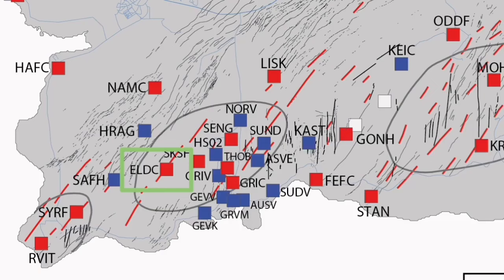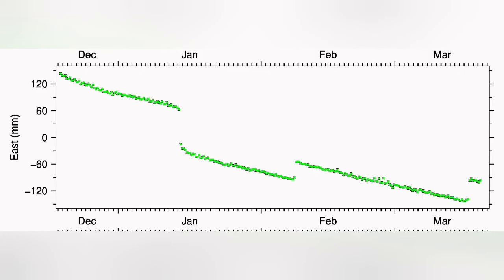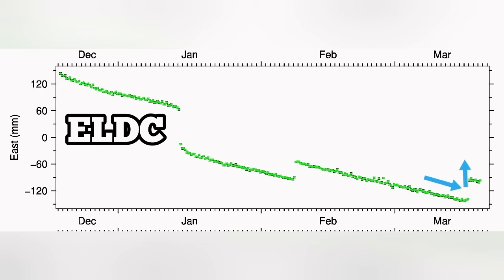At Eldvörp, we have the opposite of that. What is interesting is that in the east-west direction, as you can see here, we have a contraction of the ground. And the moment the eruption happens, it starts to stretch back.